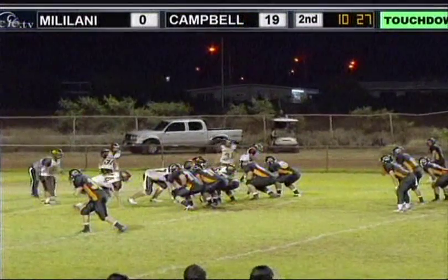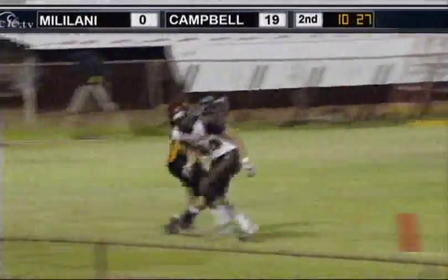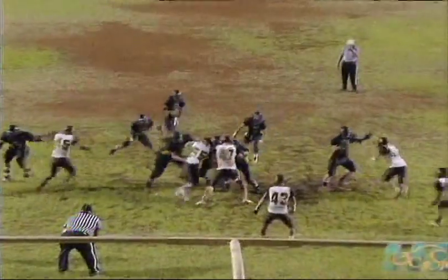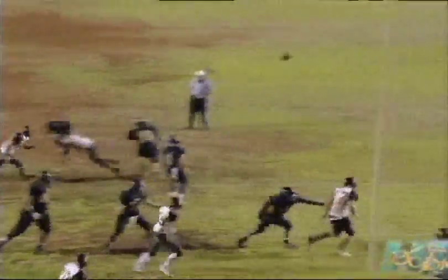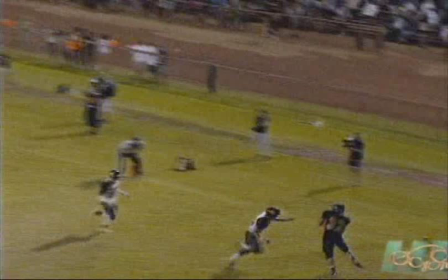Play number three involves the end line. The back judge is primary on this call, but the wing official can sometimes help. In this case the wing official is stationary and has a good look, so if he has anything to add he can. The call was ruled incomplete. It looks like there's a foot down and I think it's inbounds based on how the field is lined, but I'm not there. As long as the back judge is in a good position to make that ruling, that's a good call. Nobody's going to argue that.